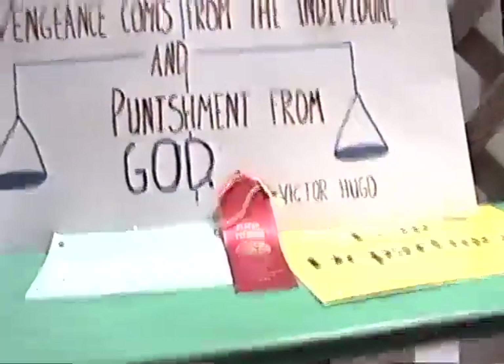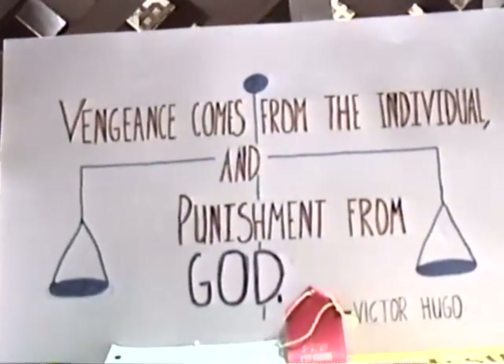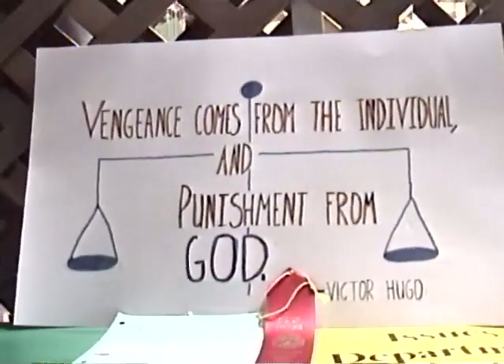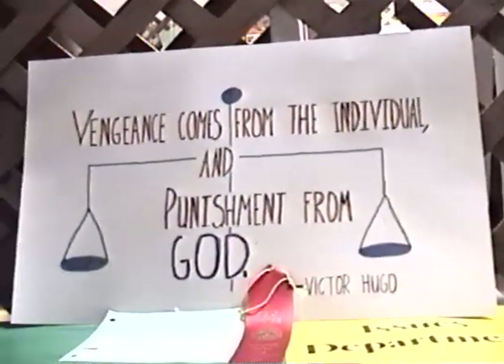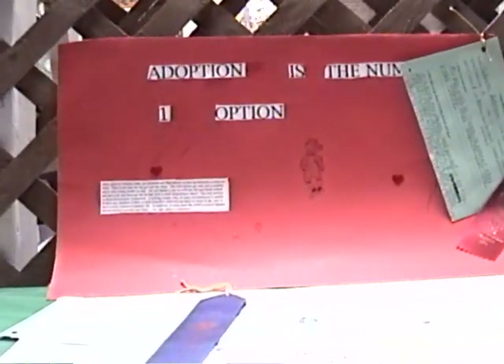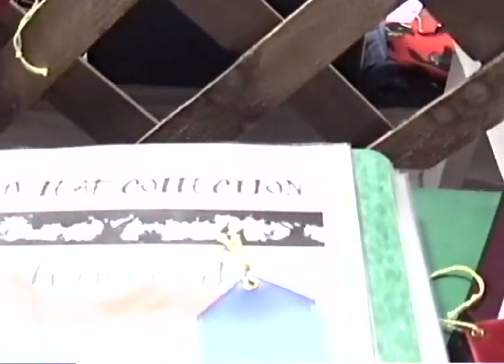This is the issues department. This person's written 'Vengeance comes from the individual and punishment from God,' and that's by April Anderson — she's a tenth grader, sixteen years old. I believe she was one of the contestants for the county fair queen. There's one about adoption. This is the child development section. My leaf collection — somebody's put together. Study, consumer management, expressive arts, personal development.